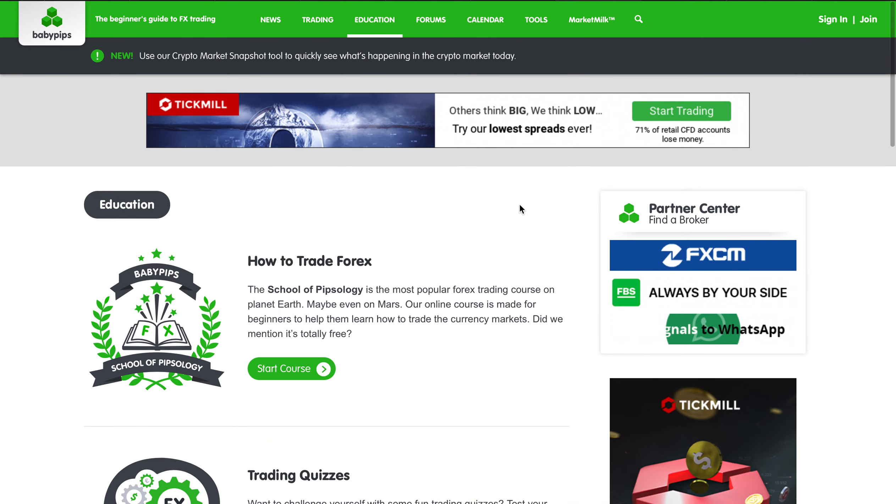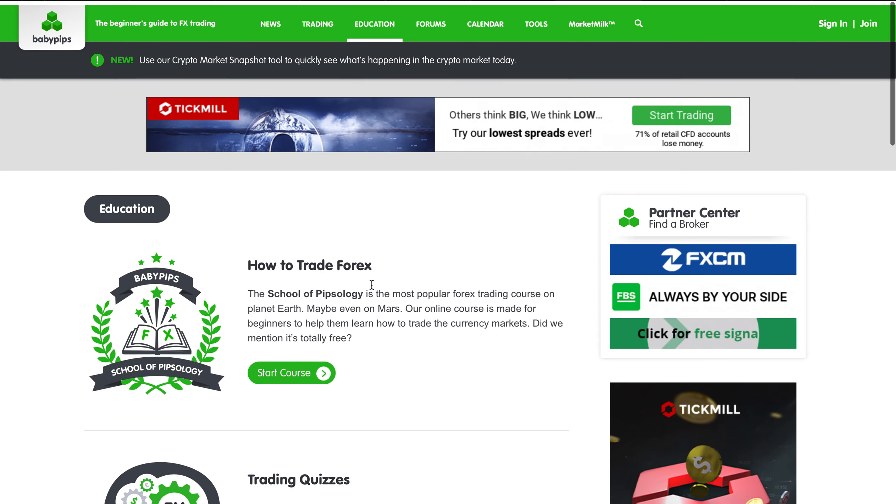If you want to learn how to analyze the charts like I do and everything about technical analysis, the best place to start is Forex trading, and the best place to start that is on Babypips. You're going to learn a lot about how Forex actually works, and it's knowledge that you can apply very easily to crypto, stocks, indices, and a lot of other things in the market. Highly recommend these guys — take a look.